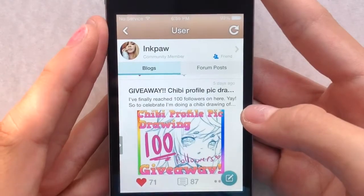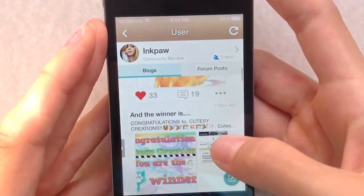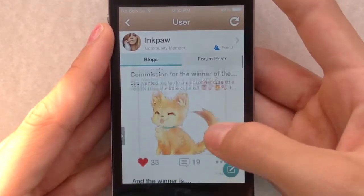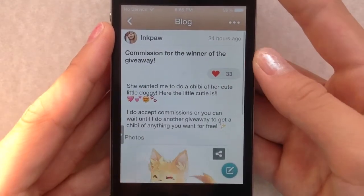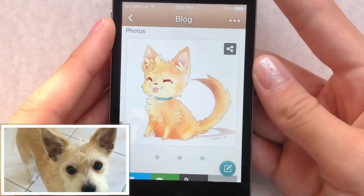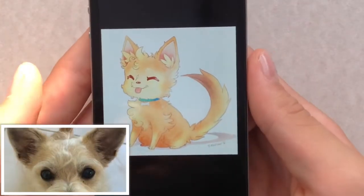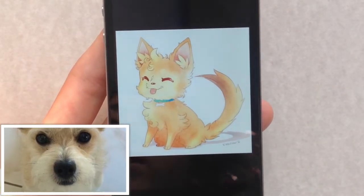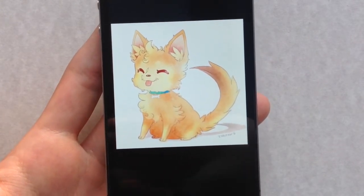A few weeks ago, she had a giveaway for one custom drawing — and I actually won! She announced the winner two days ago. I was so excited to work with her. Her drawings are amazing, so I asked her if she could draw a picture of my pet dog Frodo and I gave her a few reference pictures. It's just so cute! He looks just as scruffy as he is in real life. His face is so happy and I love the colors. It's just gorgeous. I'm so happy with it.